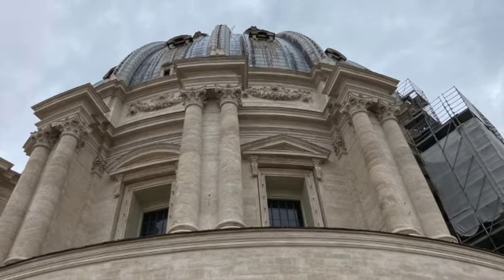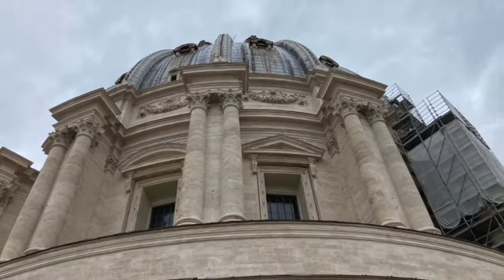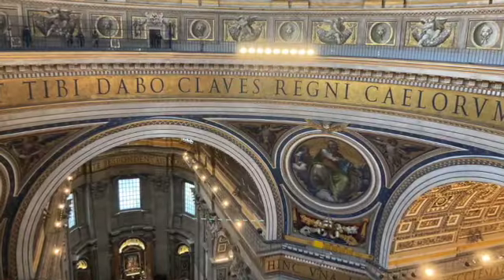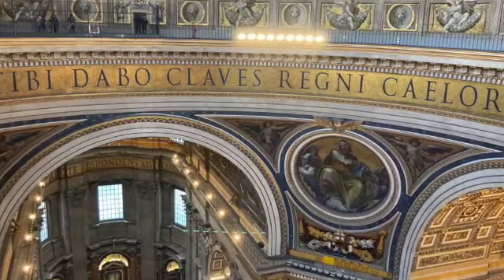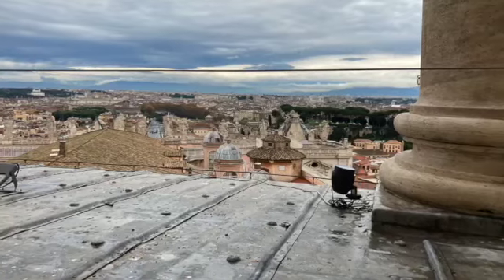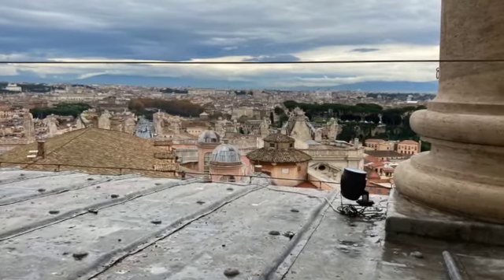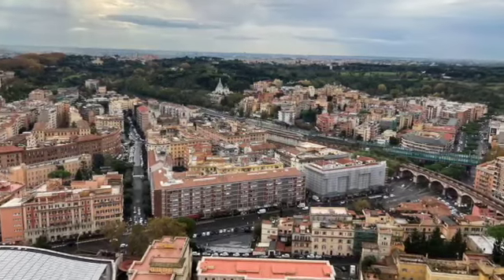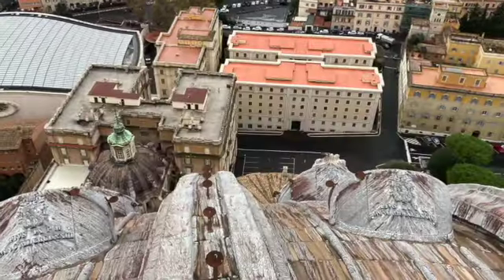We were also lucky enough to go up into the dome. Just as I was getting these pictures, the guy next to me dropped his AirPod. That's never coming back.